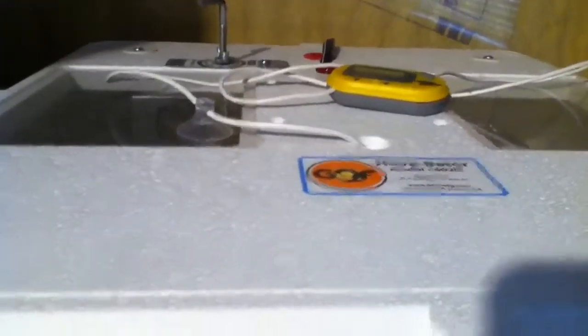Hey guys, today I'm going to be showing you my eggs because I haven't showed you them since they've been laid. I'm going to show you my incubator — it's a Hovabator. Right now in there it's about 85 degrees. They'll start warming up since my room's kind of cold since I just woke up, and it's getting warmer outside.